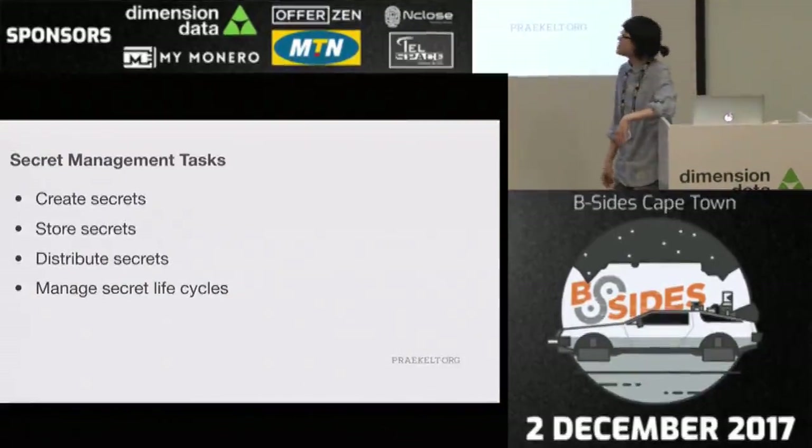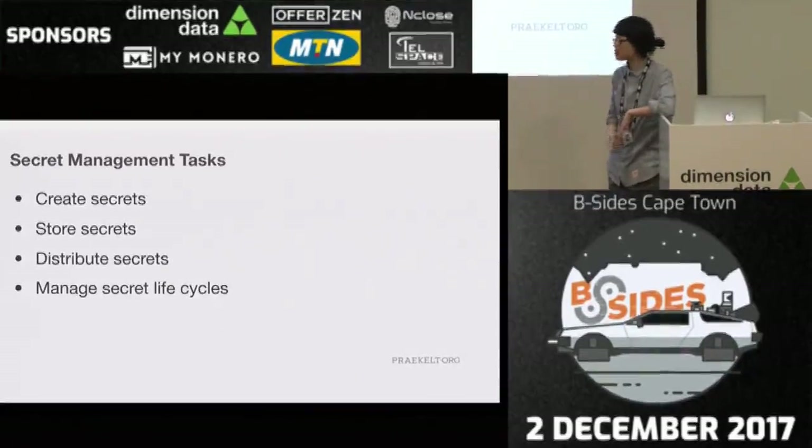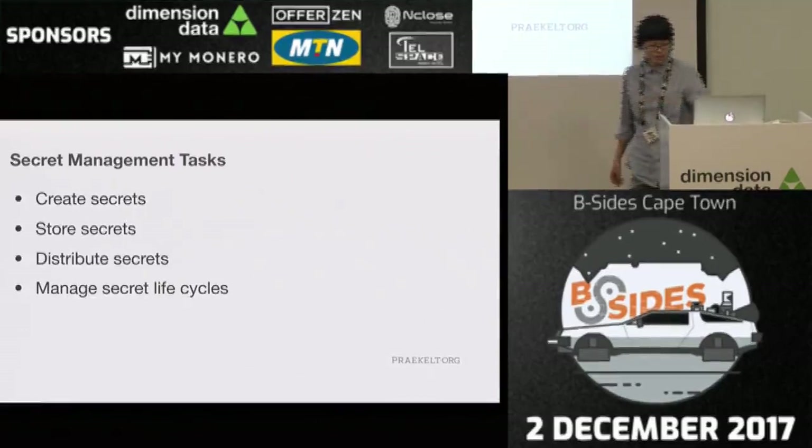So let's try and do this right. Let me outline some of the secret management tasks you should be looking at. The first is creating secrets — you need to create a good secret; admin/admin, not so good. Storage of secrets — secure storage; storing them in plain text, no. The distribution of secrets is the really fun stuff — getting the secret from your storage to your consumer securely. And the last is managing the life cycle of the secret. When I mentioned the temporal attack surface, life cycle management helps narrow that.